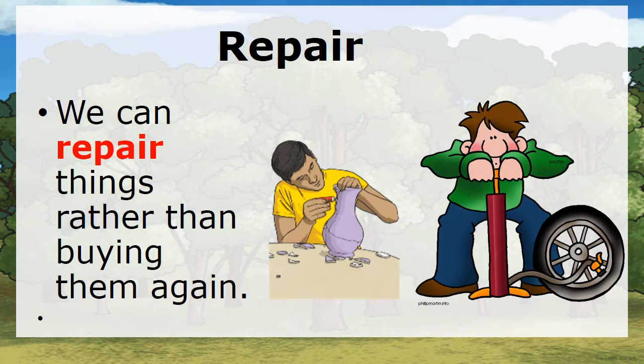Repair. We can repair things rather than buying them again.